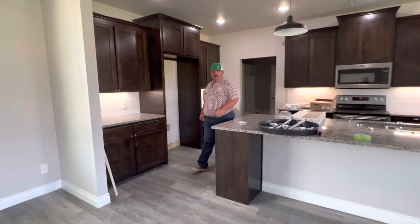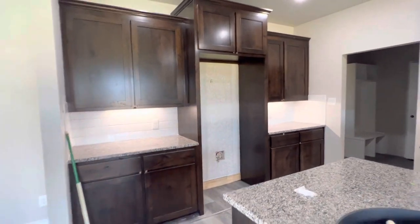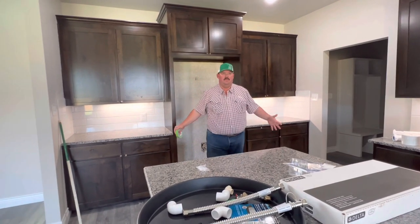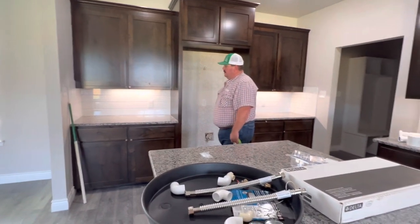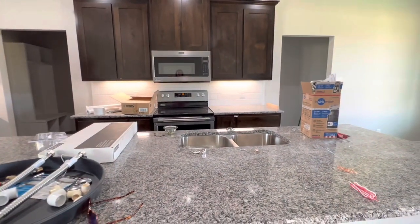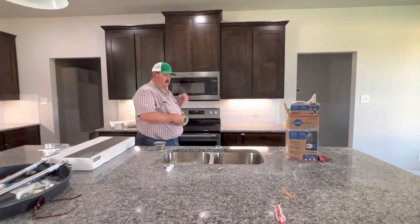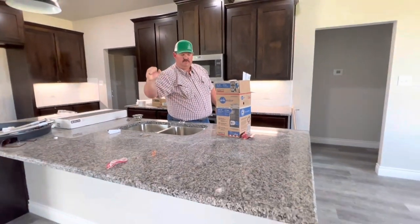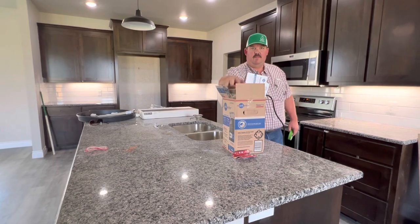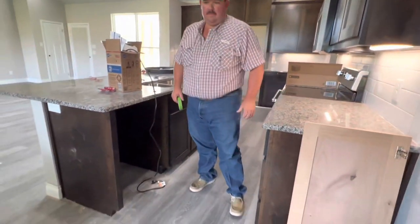Cody did not like the placement of the fridge — it goes right over here. There's just a single counter run there. I think it's going to look good though — you could have a coffee bar or appliance bar on one side. Then we've got the range with your oven in it, microwave built in above, a single-hole faucet at the sink, a switch here for your garbage disposal, and the dishwasher right on this side.